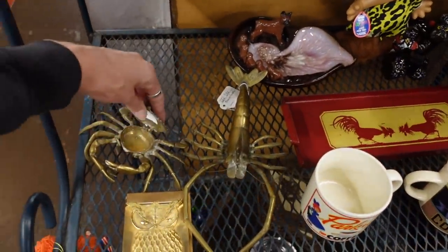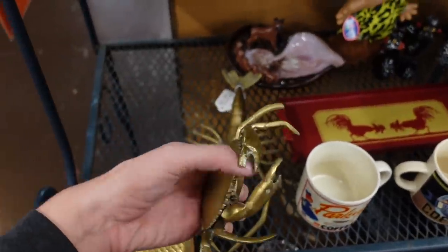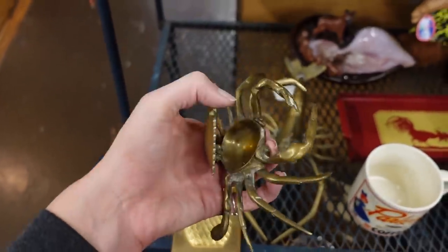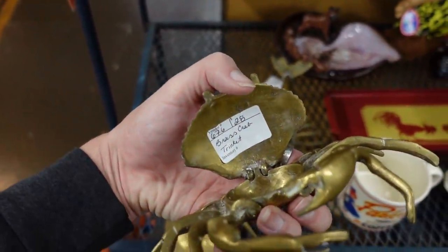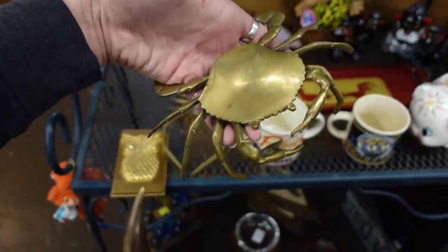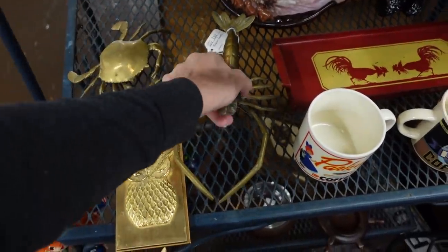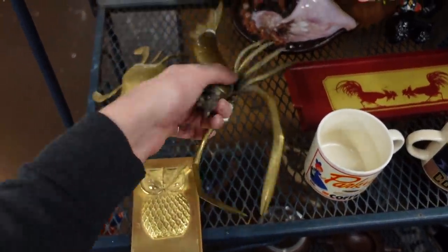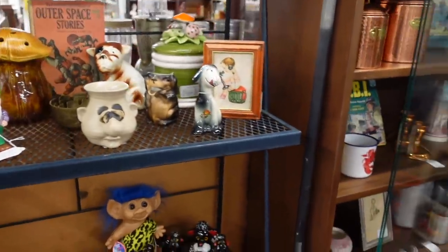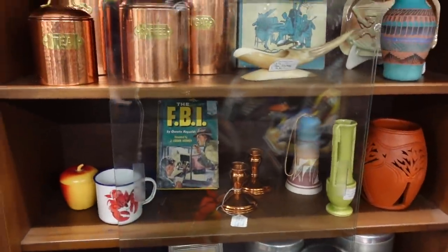I've actually seen these brass pieces before. He doesn't have a price on him unless it's inside — oh, it is: $28. I mean he's super cool. I could totally see him in a beach house or something. Lobster is awesome. I just don't know about the brass. I was a little late to the show when it came to brass.